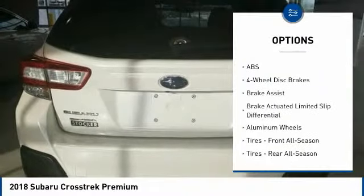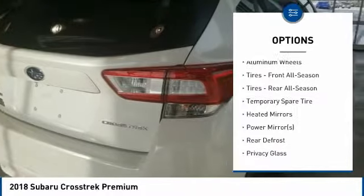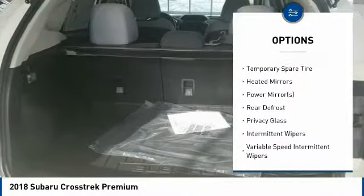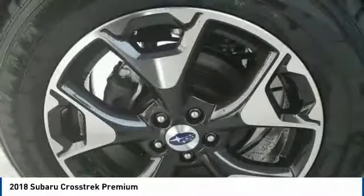Stability control, all-wheel drive, traction control, anti-lock braking system, keyless entry, backup camera, steering wheel audio controls, Bluetooth, leather-wrapped steering wheel, power steering.